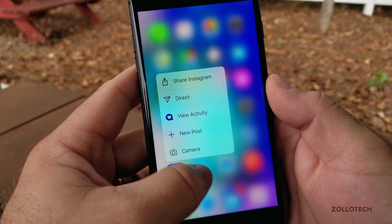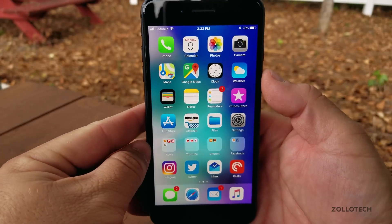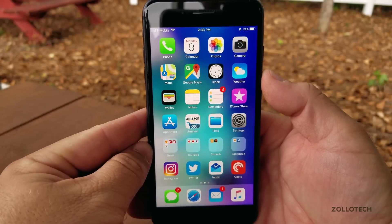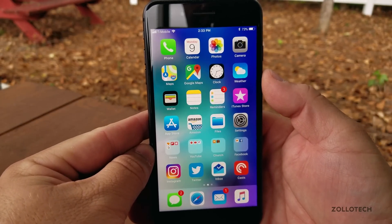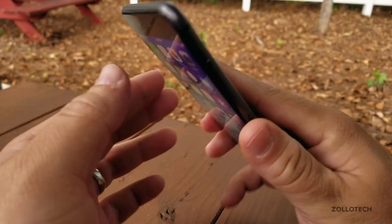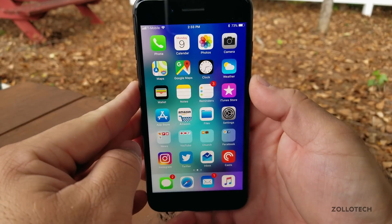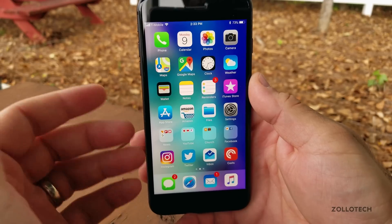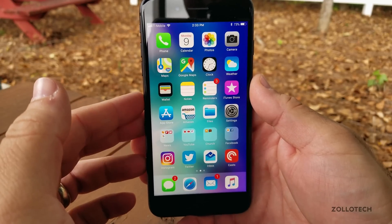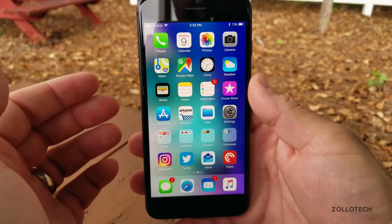3D touch lag is still there and not fixed. My battery life on Beta 1 was actually pretty good — I updated from 11.0.2 to Beta 1 because battery life on 11.0.2 was very bad on my iPhone 8 Plus. This device worked really great on Beta 1 for battery life; I easily got through a day with no problem, and hopefully Beta 2 will be the same.